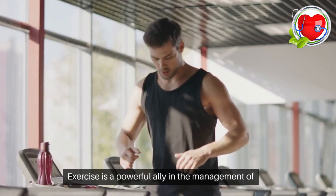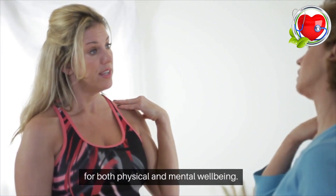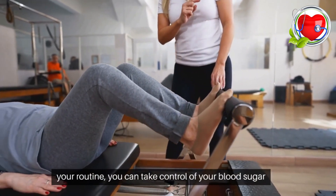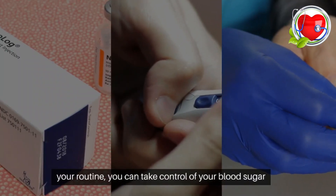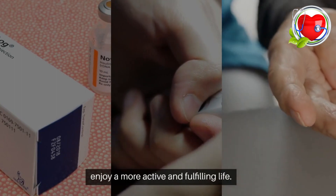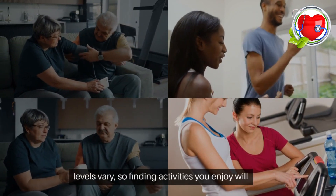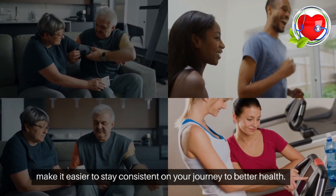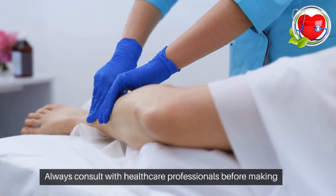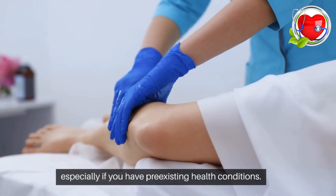Exercise is a powerful ally in the management of diabetes, offering a myriad of benefits for both physical and mental well-being. By incorporating these eight essential exercises into your routine, you can take control of your blood sugar levels, improve overall health, and enjoy a more active and fulfilling life. Remember, individual preferences and fitness levels vary, so finding activities you enjoy will make it easier to stay consistent on your journey to better health. Always consult with healthcare professionals before making significant changes to your exercise routine, especially if you have pre-existing health conditions.